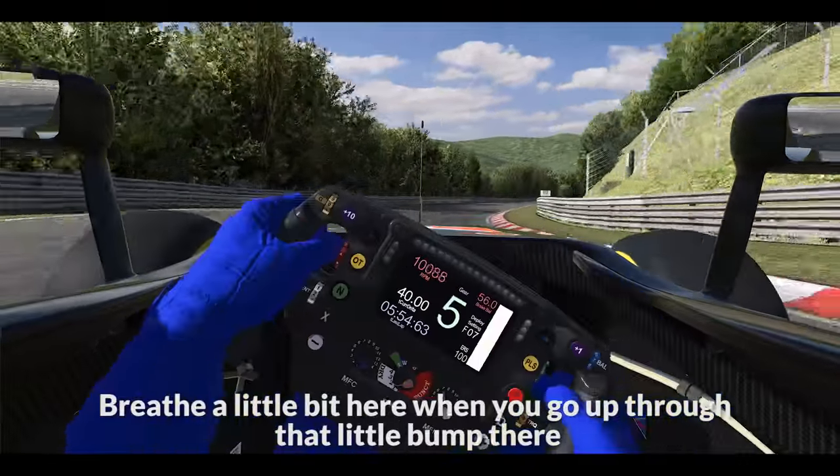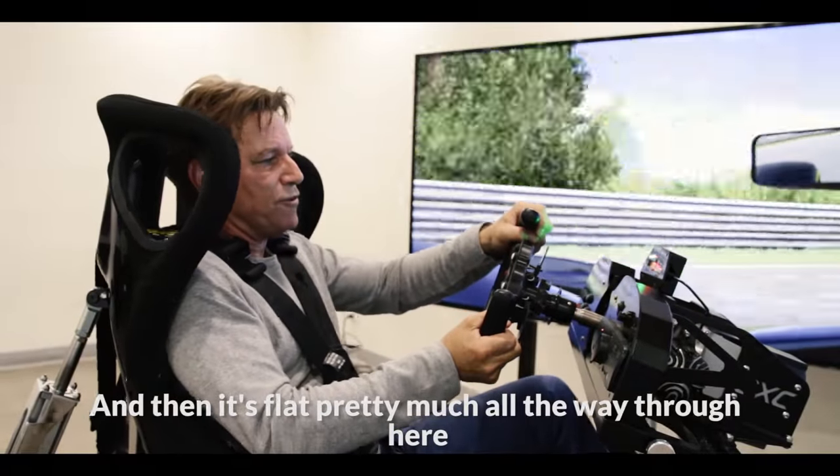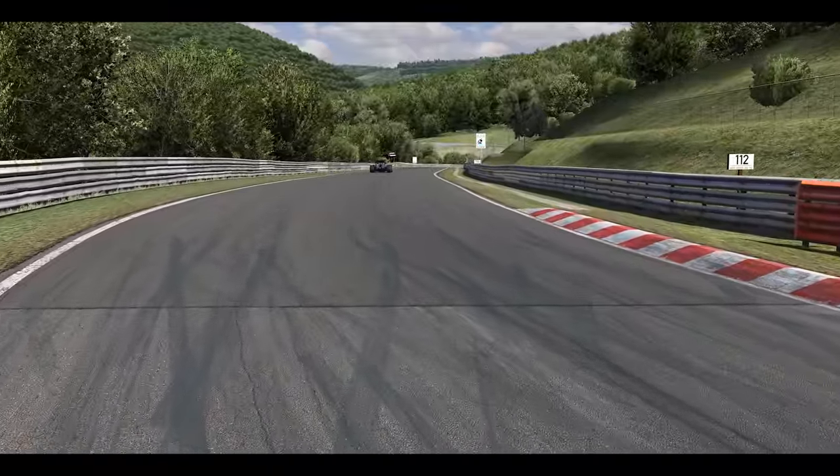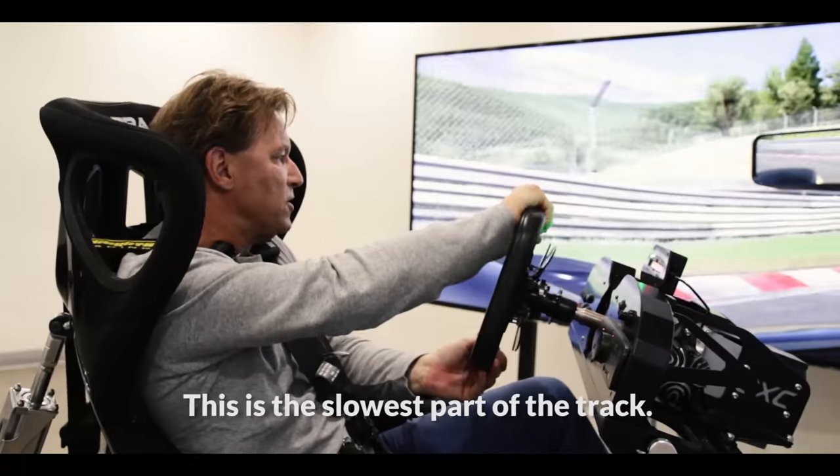Breathe a little bit here when you go through that little bump there, and then it's flat pretty much all the way through here, just about. Hard braking — this is the slowest part of the track.